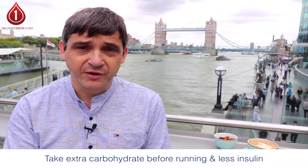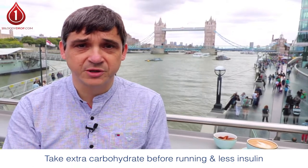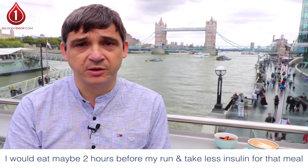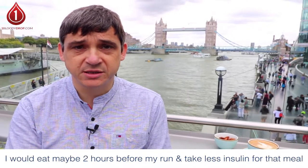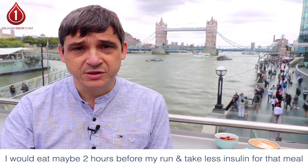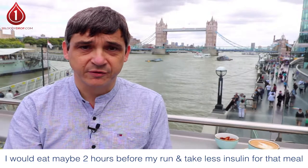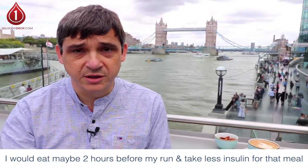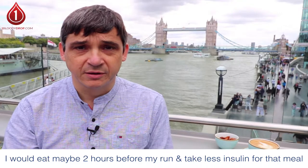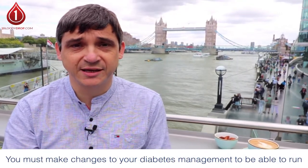I soon realized that I needed to take extra carbohydrate on board before I ran and I needed less insulin. The meal before I went out to run I would have perhaps two hours beforehand and take less insulin for that meal. As my distances were increasing I needed to make other modifications as well — I'll talk about those in the next video — but you must make changes to your diabetes management in order to be able to run. That's a guarantee.